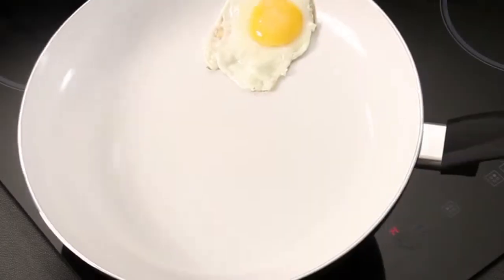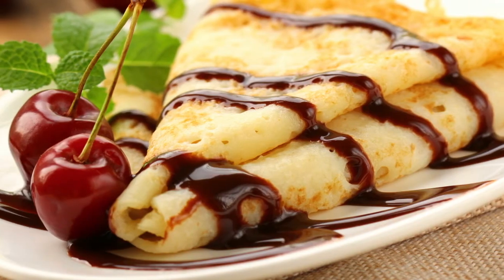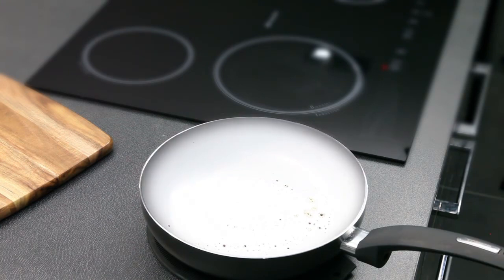Whether searing meats, frying, sautéing or creating tasty pancakes for dessert, Serashore-coated cookware is the obvious choice for your kitchen. Serashore even lets you know when the pan is cool to clean by returning to its original colour.